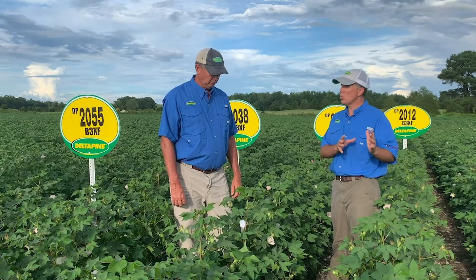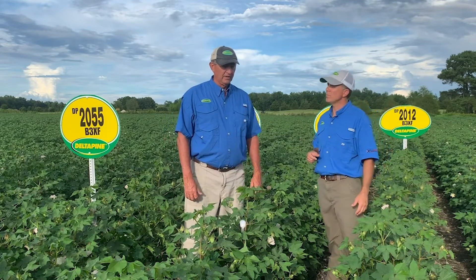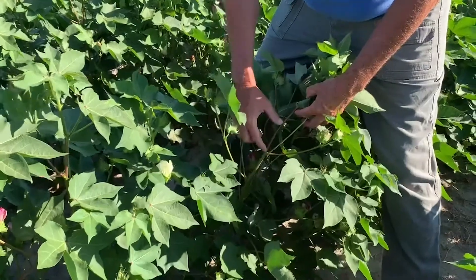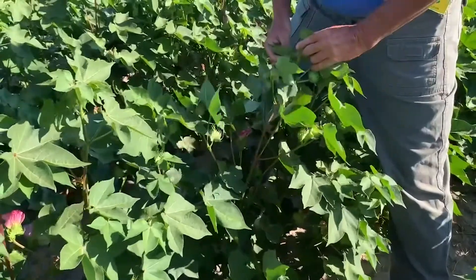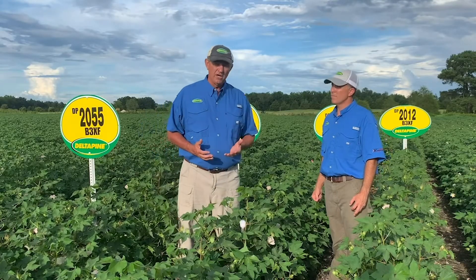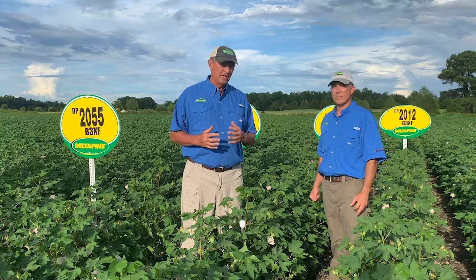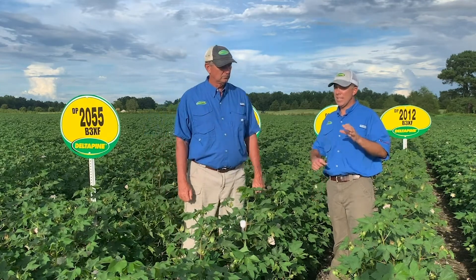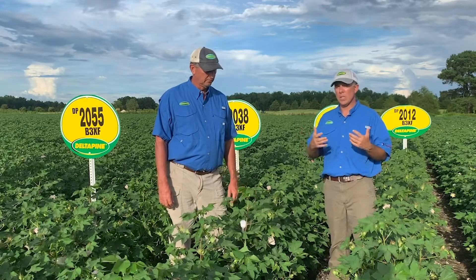Moving up in maturity just a little bit, DP 2020 is what I call a true early mid. 2020 has probably even more versatility than 2012 — while it will do well on that productive acre, it also has pretty good stress tolerance. A little higher level of indeterminacy, it still blocks out very nicely and is pretty easy to manage with PGRs. I really like 2020 for that good defensive mechanism combined with top-end yields and outstanding fiber quality. The stability graph at last year's MPE event showed just how stable a variety DP 2020 is across multiple yield environments.